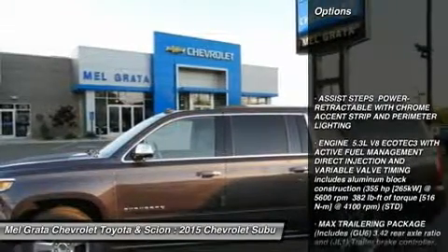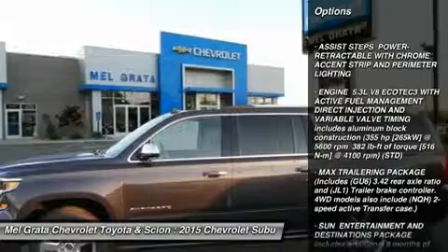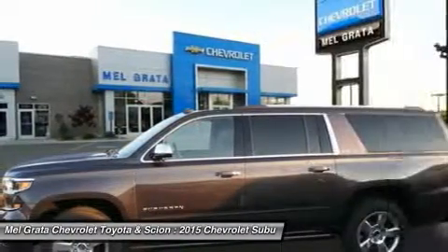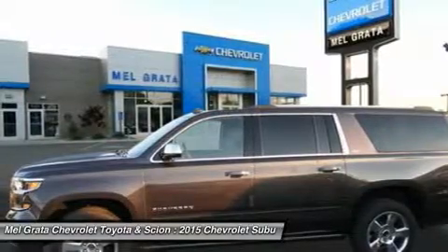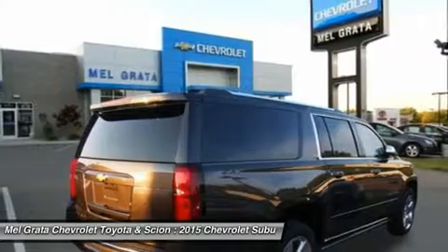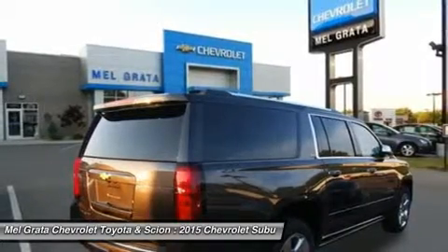With available Chevrolet MyLink, connect all of your devices from phones to tablets and keep all of your contacts, music, and destinations organized on the 8-inch diagonal LCD touchscreen. Store your devices in the hidden and lockable storage compartment behind the touchscreen.